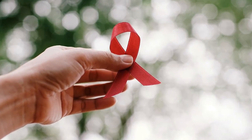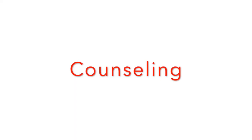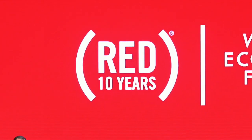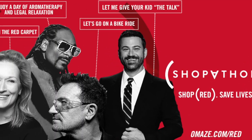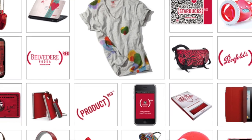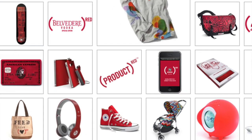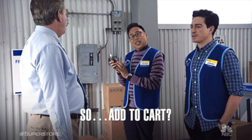100% of that money goes to work on the ground — no overhead is taken. Global Fund grants that Red supports have impacted 180 million people with prevention, treatment, counseling, HIV testing, and care services. One of the reasons for the nonprofit's success are its founders, Bono and Bobby Shriver, who pulled a lot of strings to have influential people participate in the cause. The star power encouraged a lot of people to be more aware and engaging, and with their intelligent partnership with brands on limited edition items, provoke buyers to spend their hard-earned money on these meaningful causes.